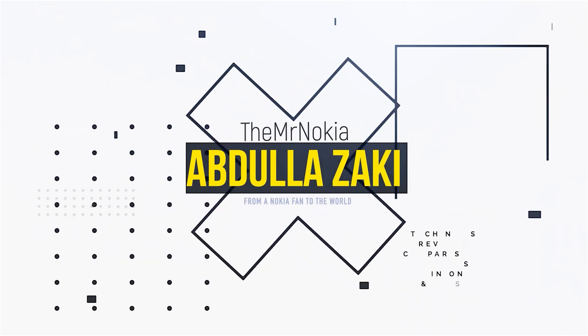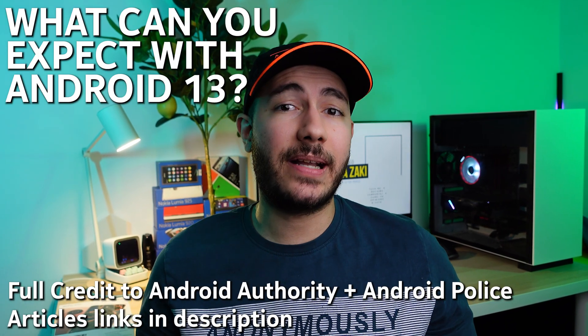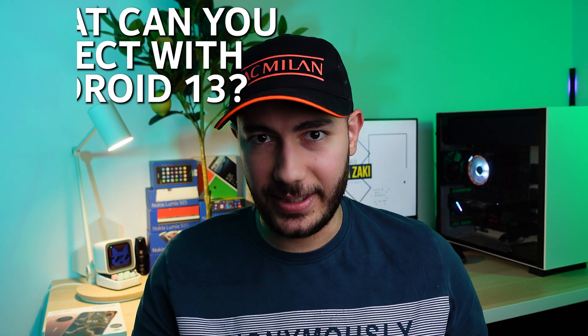What kind of features can you expect on your Nokia device when it receives Android 13? Hey, it's Abdallah. The Nokia X20 has received the second developer preview of the Android 13 beta, so I want to show you what's new in this build and cover the new features that we can expect to see on Nokia Android devices when they receive Android 13.